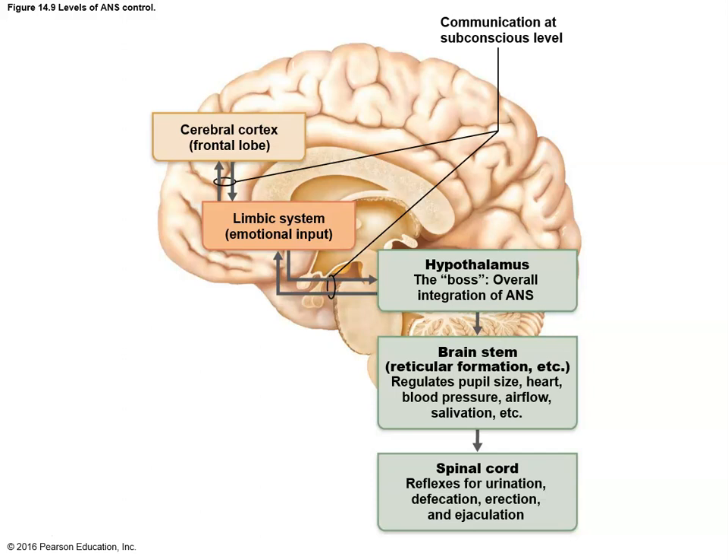Looking at the overall autonomic nervous system, we can see different levels of control. We have the limbic system — the emotional and higher-level thought processes system — involved in analyzing how you feel about something and whether it's determined as life-or-death. Then the hypothalamus coordinates this whole process, which goes down to the brainstem, getting involved in pupil size, heart rate, blood pressure, and breathing rate. That trails down to the spinal cord, which gets involved in urination, defecation, erection, ejaculation, and everything further out in the system. Multiple levels of control, each with a significant contribution.